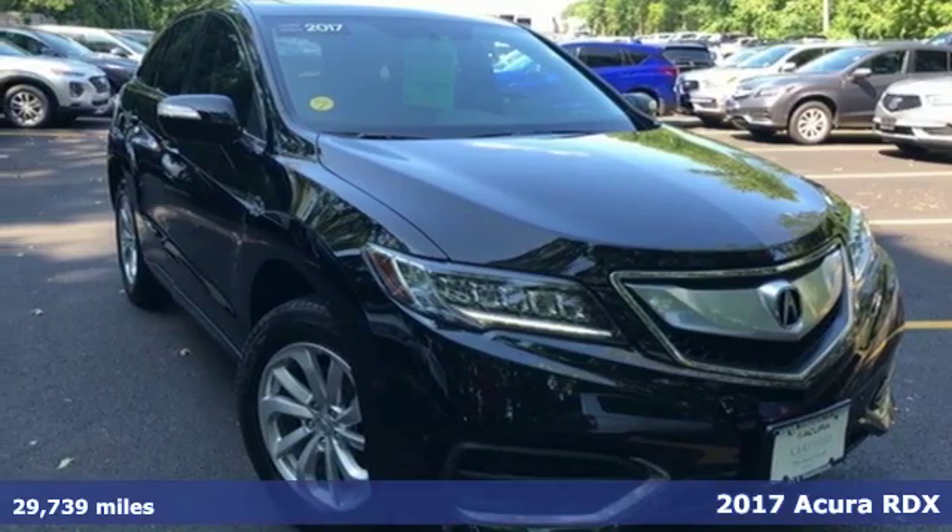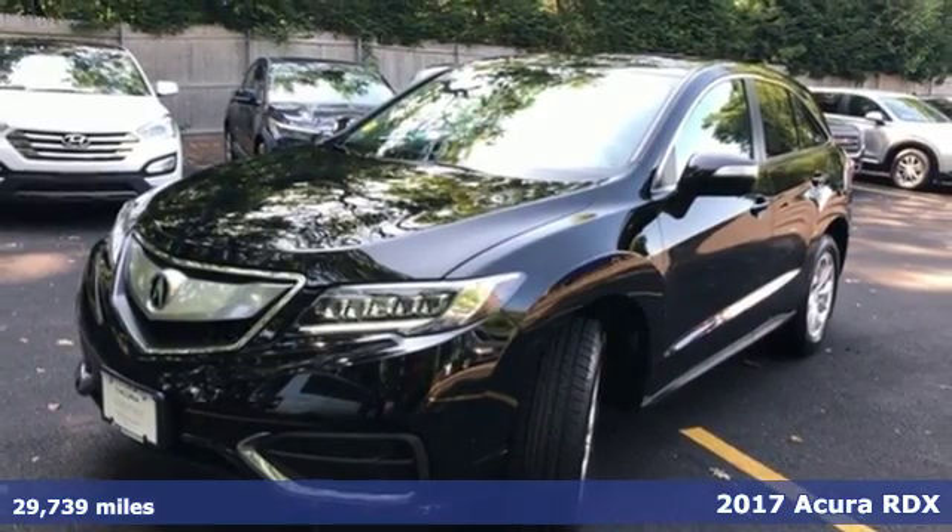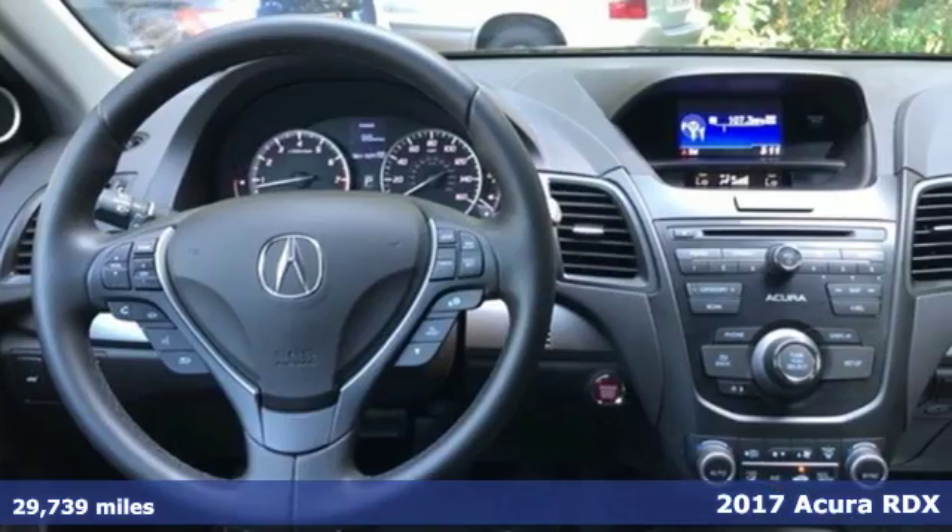It's a 2017 Acura RDX. At Acura, we manufacture exhilaration so you don't have to.